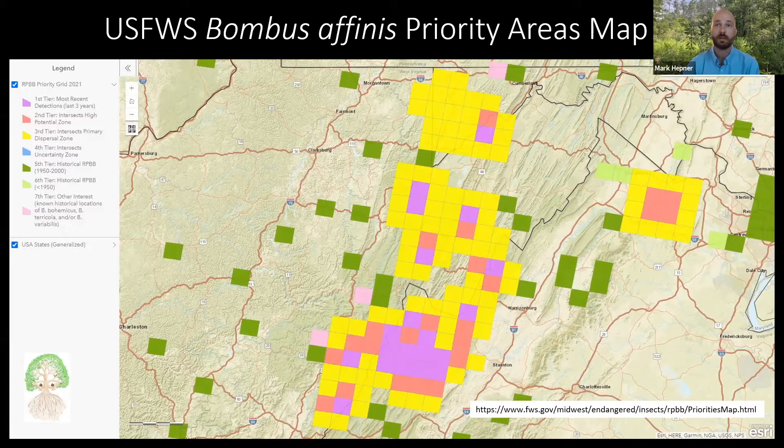Out of the 14 healthy populations needed for down-listing, we currently have eight populations with initial health data recorded. As far as clusters, from my estimates we have around four to five clusters, though it depends on whether adjacent ones count as a single cluster or multiple.